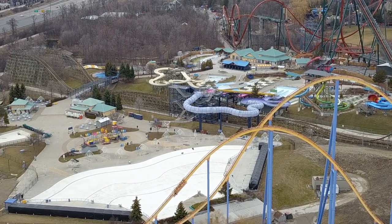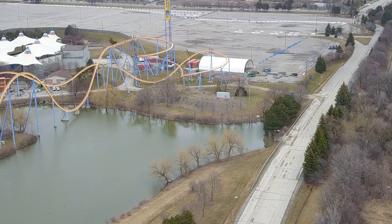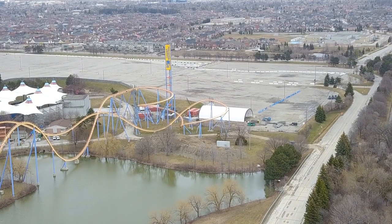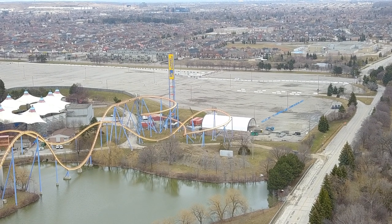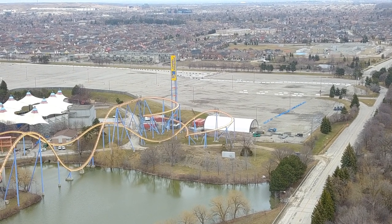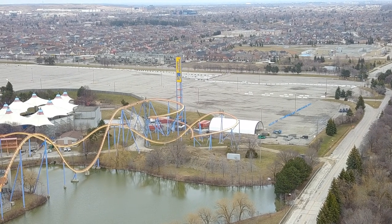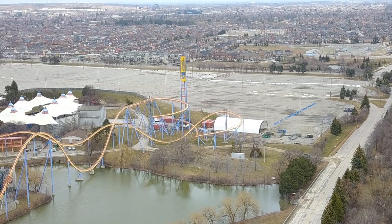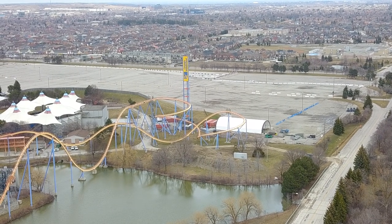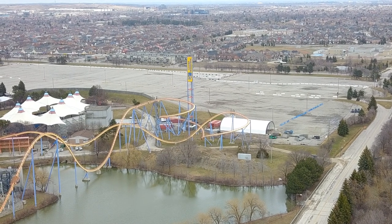Mountain Bay Cliffs is off to a start. I do have information — well, an assumption, so take this with a grain of salt — but the new kids flat ride that's coming is being made in Italy and there could be a possible delay in shipping it over. So there may not even be a flat ride ready if Wonderland opens for the season.